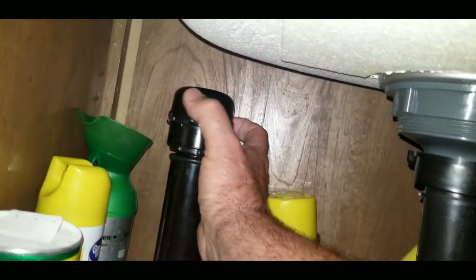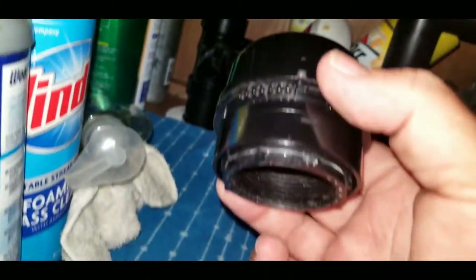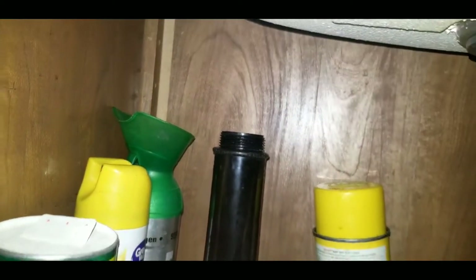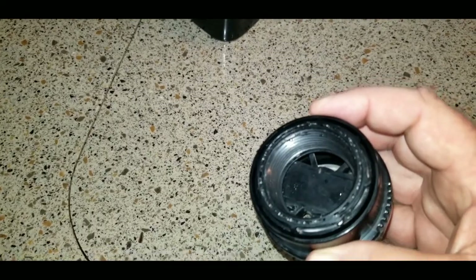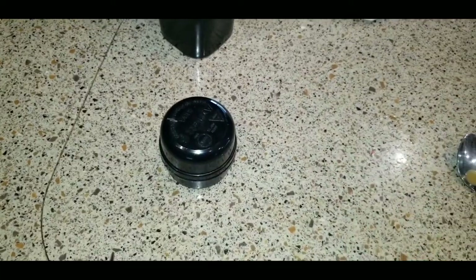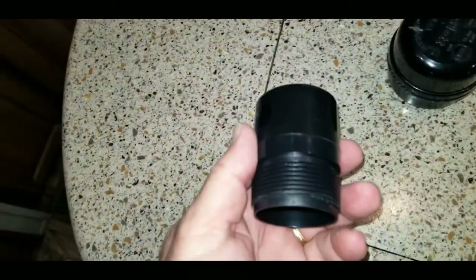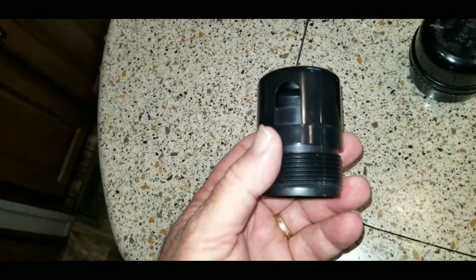This just unscrews right off, and there it is. On my rig, the pipe has a male thread, one-and-a-quarter-inch diameter. So this is what came with the RV. The replacement part I got — I didn't find any with a female on them, but a male connection. This is what I got. These are really cheap to replace. I got this at Ace Hardware. It's called an inline vent or drain vent, and it was like $3.60.